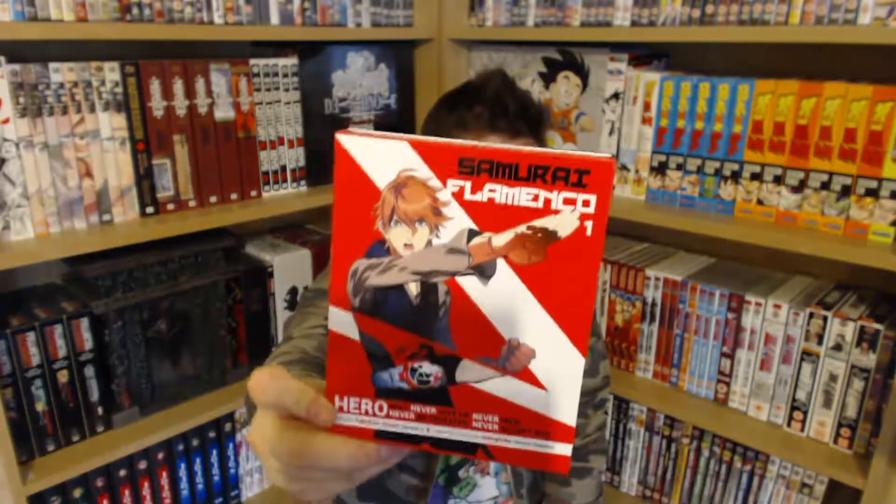Then I got a series I've wanted to check out for a really long time but haven't gotten around to watching yet — Blood Blockade Battlefront. I believe this is done by the same creator as Trigun. It's set in an alternate New York City where a rift or wormhole opened up letting loads of demons through, and then New York is bubbled off from the rest of the world. It sounds really interesting and I can't wait to check it out.